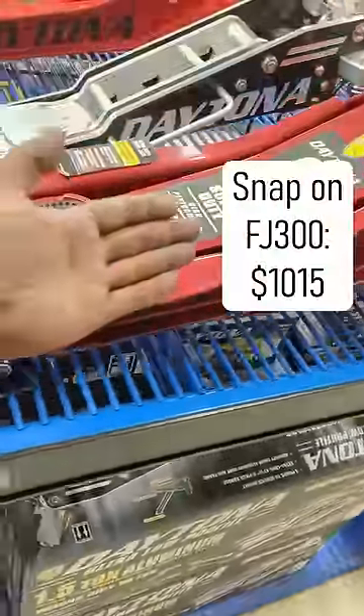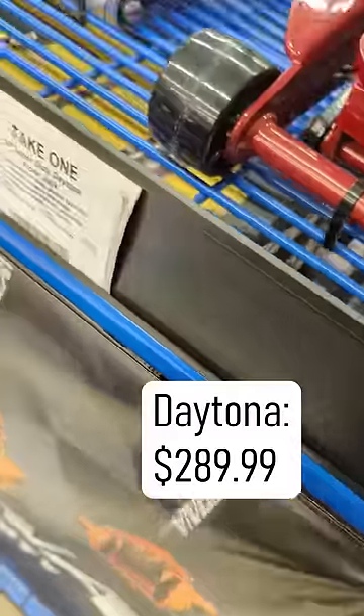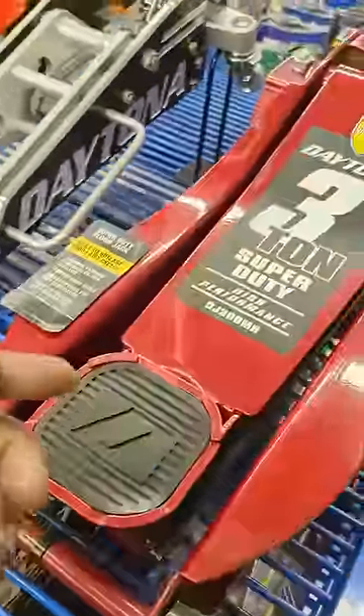Today the Snap-On sells for a jaw-dropping $1,015, but the Daytona is a mere $289.99. That's over $700 in savings just for doing your research.